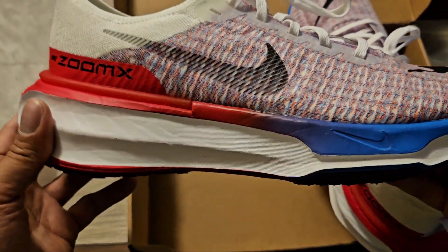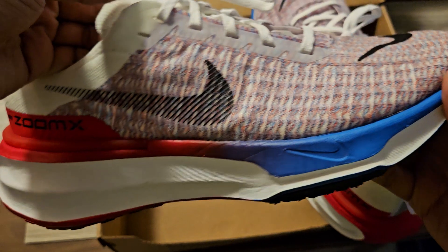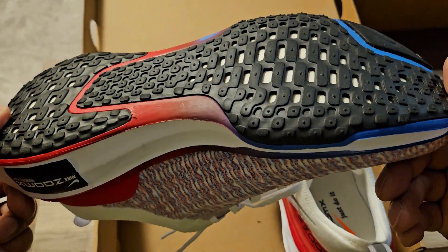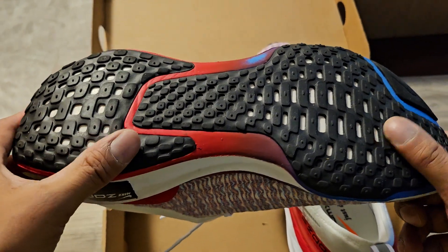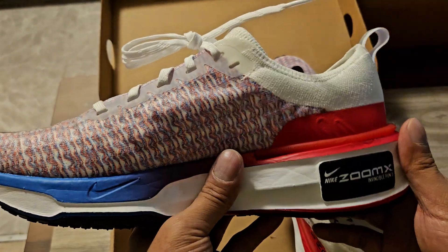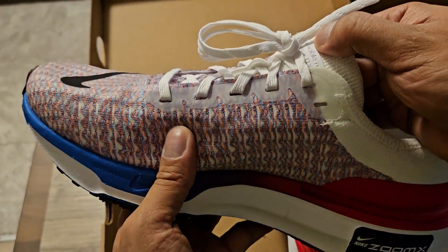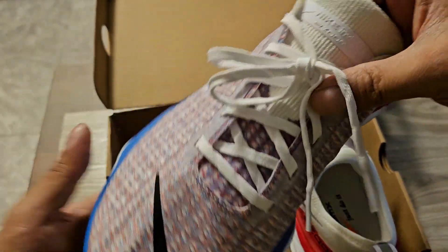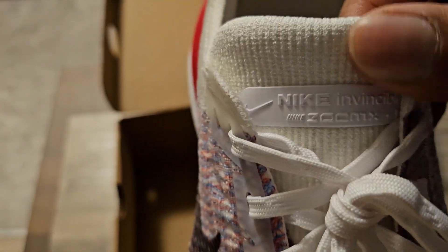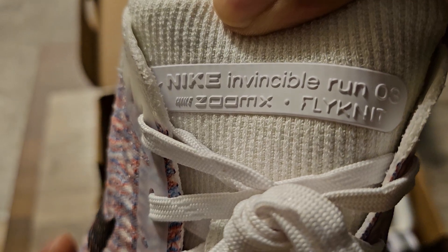I just want to check out the other shoe — these are gently worn. I don't know if they clean them, but I don't think whoever returned these wore them outside on concrete much. Maybe he wore them around the house and his wife made him return them because he paid $180 and was like, 'What am I doing with these?' So they brought them back to Nike, Nike put them up for about 40% off, and now I'm giving them a new home. Look at that — Nike Invincible Run 3.